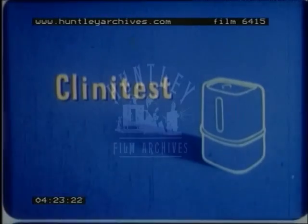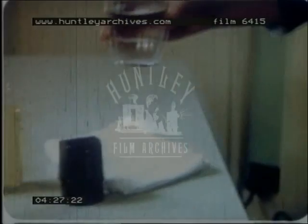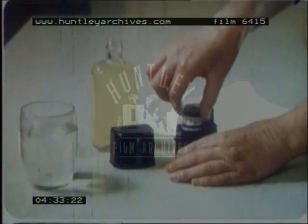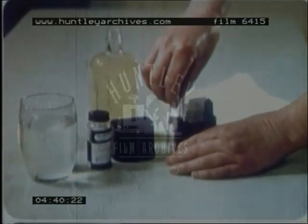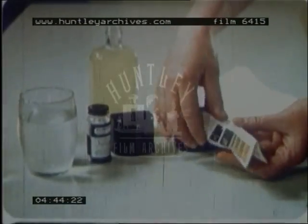For Clinitest, again have everything you want ready: some cold water, your urine, and your Clinitest outfit, which contains a bottle of Clinitest tablets, a test tube that hooks onto the case, a dropper, and color chart.